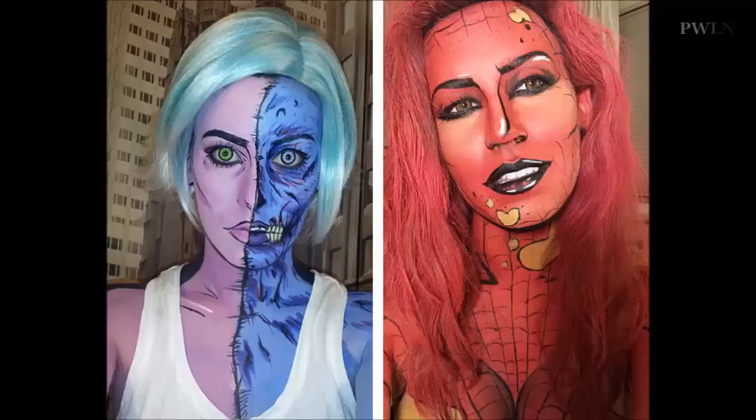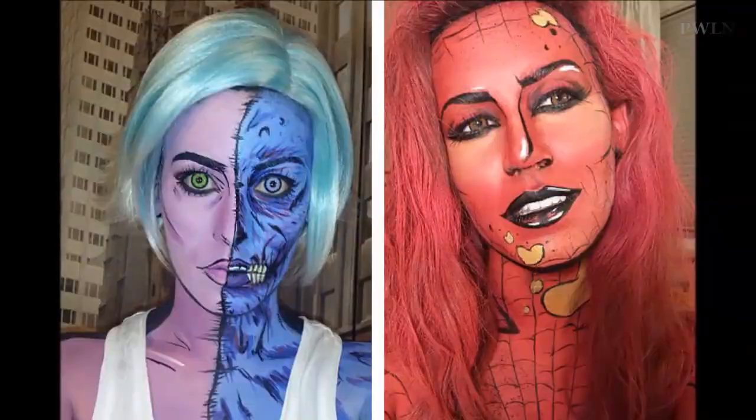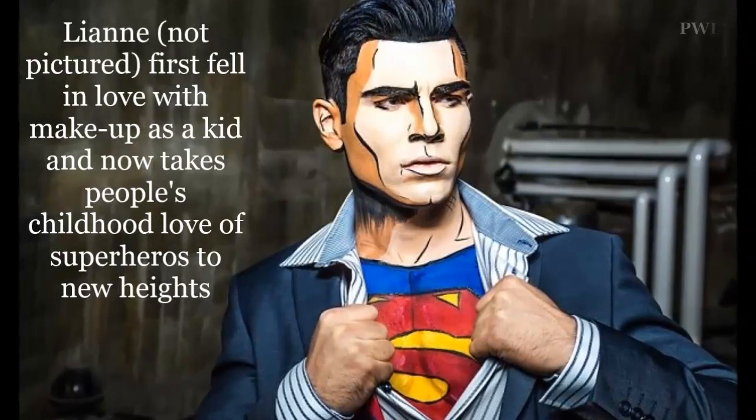Since then, the talented artist has turned herself into a variety of superheroes and villains, such as Batman's Poison Ivy, Star Trek's Spock and X-Men's Gambit, and now creates her unique comic book character looks regularly. "It just became fun to turn into my favorite characters each night," she added.